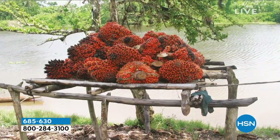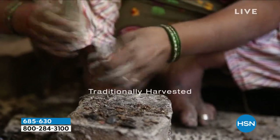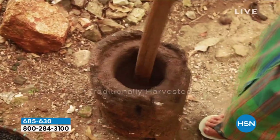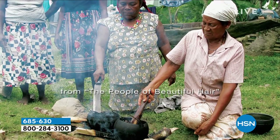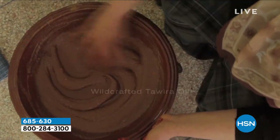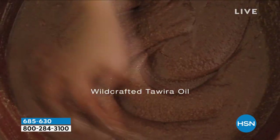This oil — this indigenous tribe — their name is Taweera, which translates to 'the people of beautiful hair.' It seems unbelievably like it's not true, but it is. They're beautiful people, and they do this for you now. We created jobs — thousands and thousands. We created hurricane shelters for them, built their schools, scholarship funds. And I couldn't have done it without all of you at home, even the water project. Now we're up in the Himalayas doing the same thing.